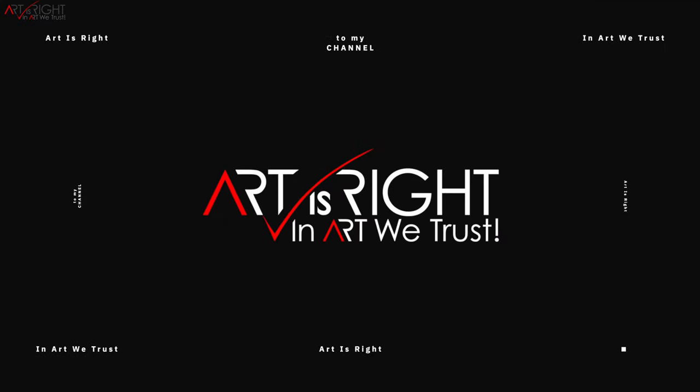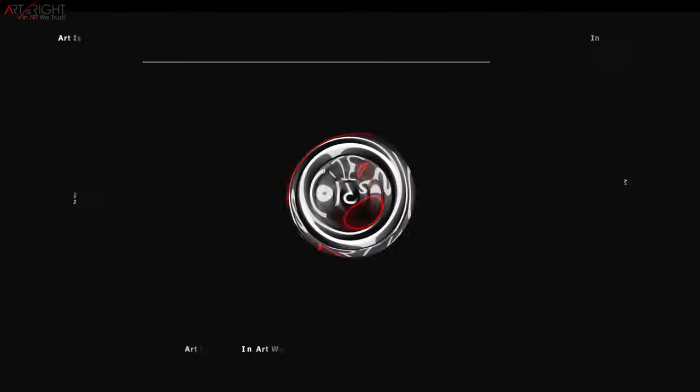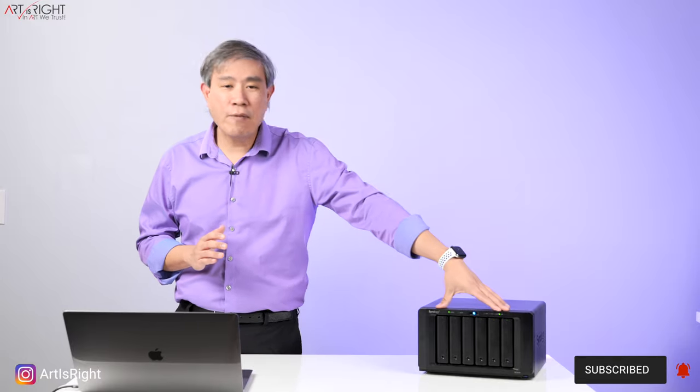Subscribe if you're new and hit the bell icon so you'll be notified every time I upload cool new videos like this. I have been using Synology systems for more than eight years now. I've owned so many types of their arrays — from a two-drive to a multi-drive one like this one, to a server blade that contained 12 bays. I also recommend Synology to my friends and family, including many photographers who consult with me about their storage systems.